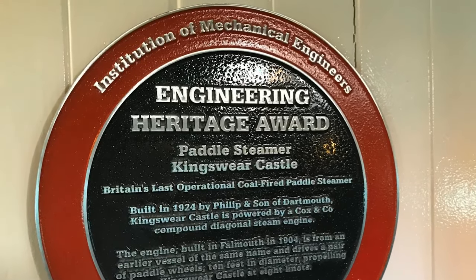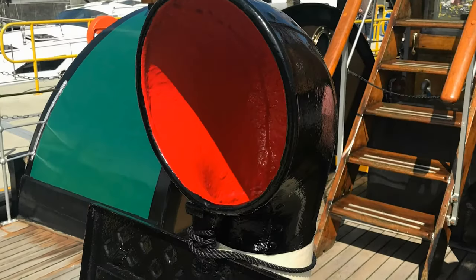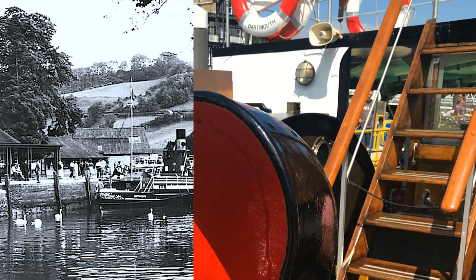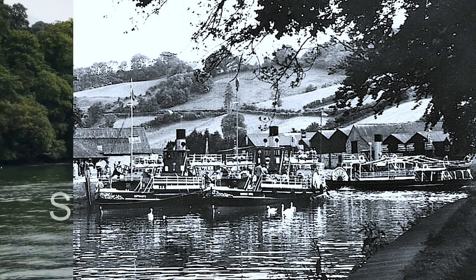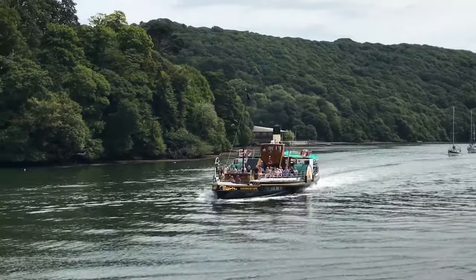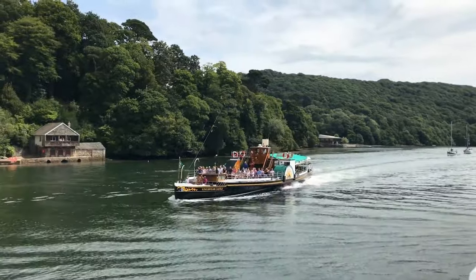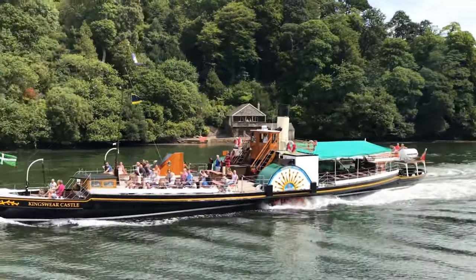I'm just going to pop over to Dartmouth, because Dartmouth were also running paddle steamers from Dartmouth up to Totnes up the River Dart, around about the similar times as on the Kingsbridge Estuary. Running up and down the River Dart, you had paddle steamers like the Kingswear Castle, the Totnes Castle, and of course the Compton Castle.